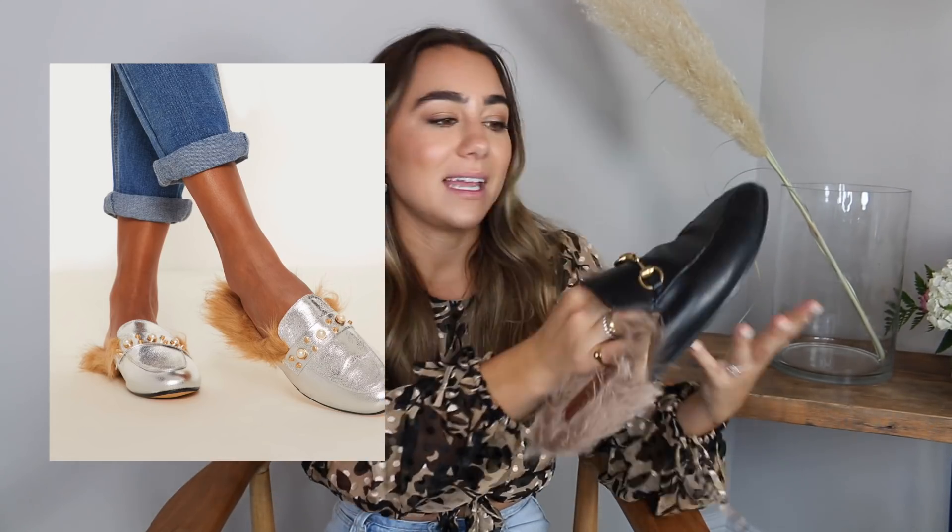Last but not least, a much higher end item — the Gucci fur slides. I wore these all last fall and winter and I'm absolutely obsessed. The reason I wanted to show them is because I've been researching fall shoes and found a really beautiful dupe on Pretty Little Thing or Misguided — a silver pair with pearls on top that I'll insert a photo of and link below. I think those are a really fun twist on these Gucci slides. You could do velvet and metallics too. The fur keeps your feet kind of warm and they're super fashionable.